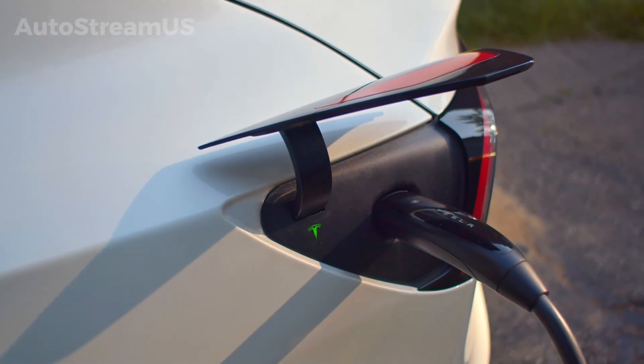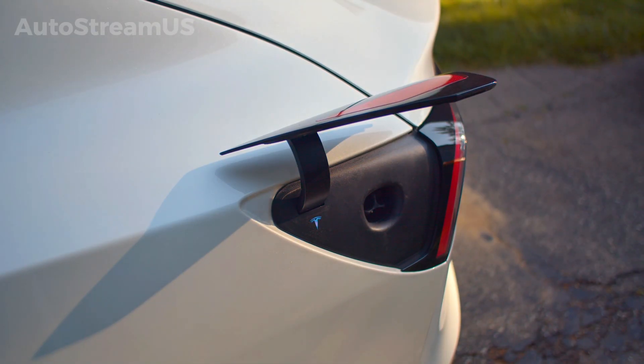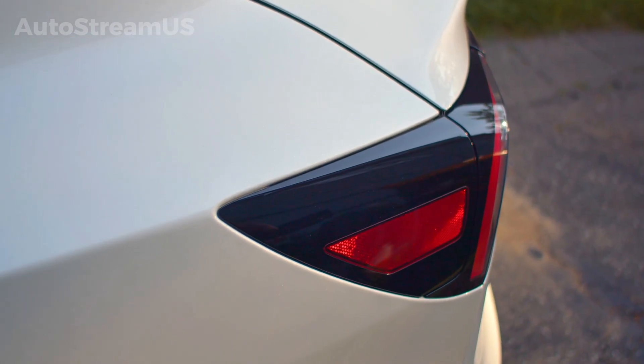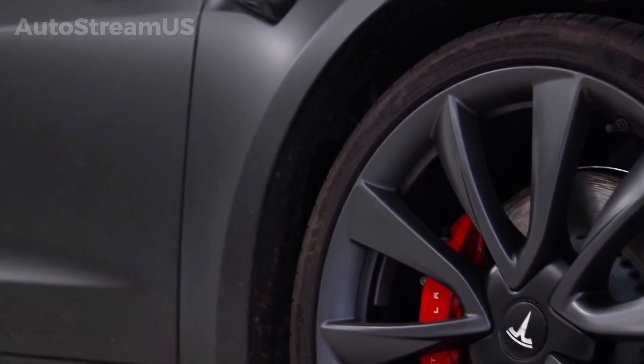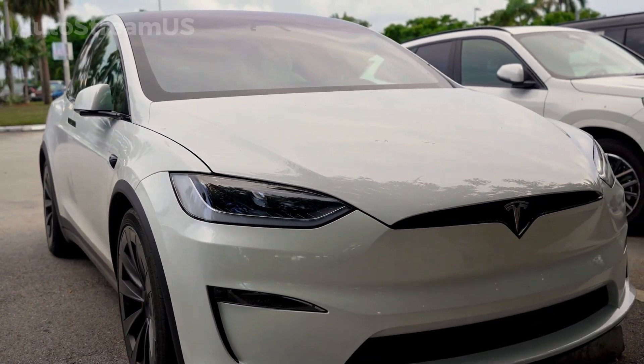This series of updates is expected to roll out in the coming months. The full scope of the Apple integration, including any potential limitations, will become clear upon official release. This development is significant for current and prospective Tesla owners, as it enhances both the convenience and the fairness of the vehicle ownership experience.